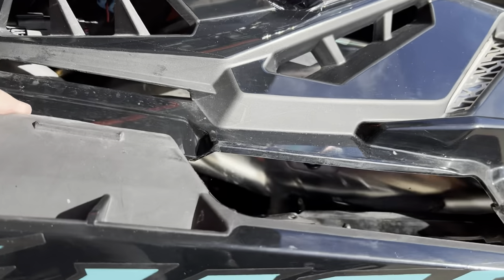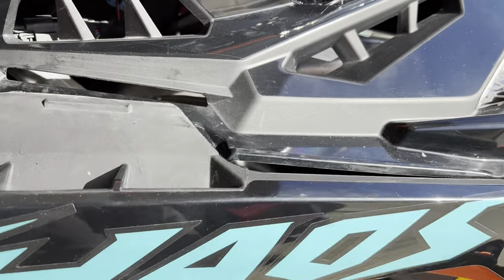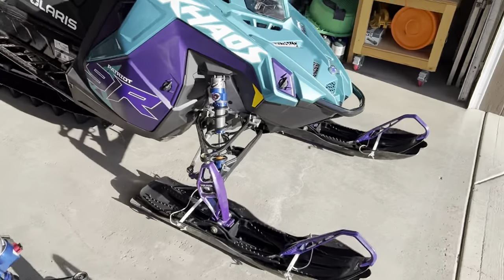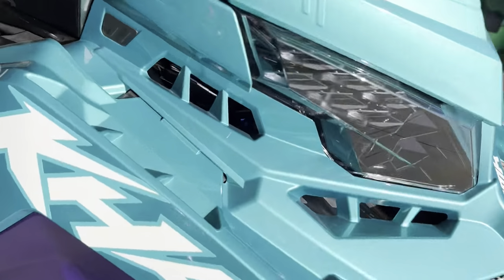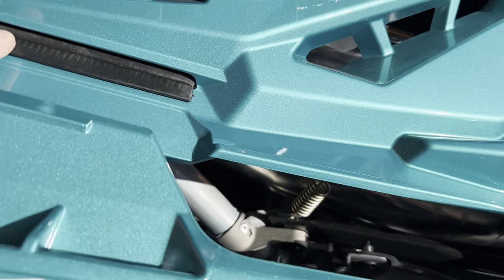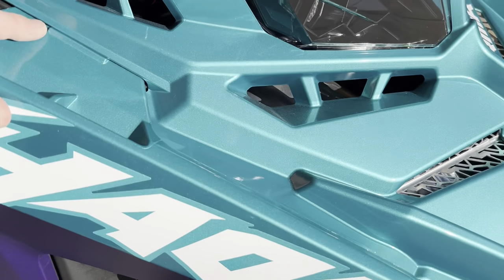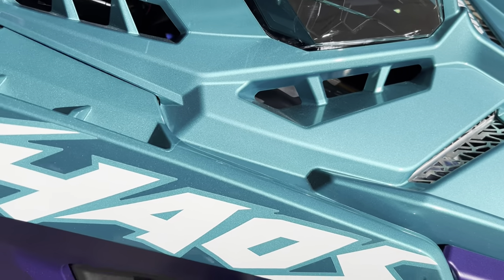Another thing I noticed is where this side panel clips in — it's just plastic on the older model. On the 2024 they added this little rubber piece where the side panel clips in, probably to make a nicer fit and keep the rattles down.